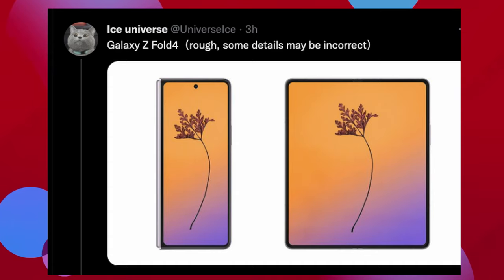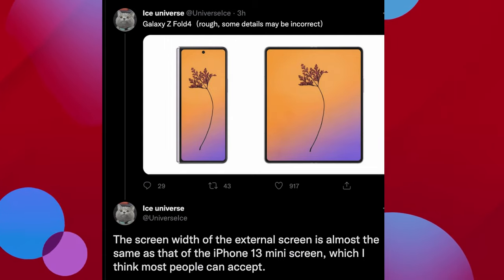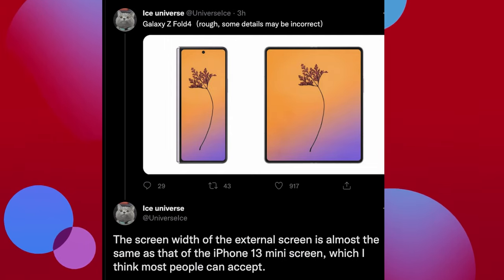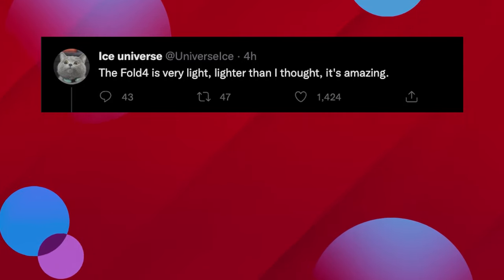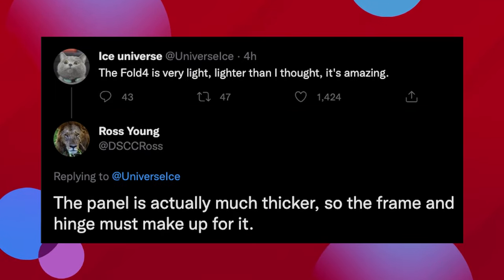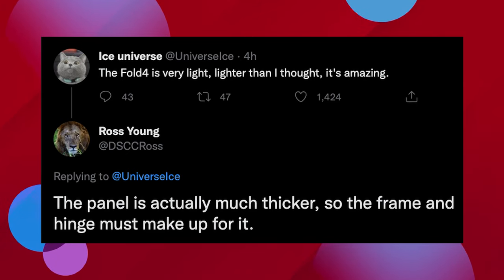We have some controversy over the weight, so let's first talk about the front panel. We've seen a rough draft of what the Galaxy Z Fold 4 potentially will look like on the front and inner displays. He goes into a bit more depth saying that the screen width of the external screen is almost the same as that of the iPhone 13 mini screen, which most people can accept — showing the iPhone 13 mini on the left for comparison. Then Ice Universe is saying that the Fold 4 is very light — lighter than he thought, amazing. But Ross Young responded saying the panel is actually much thicker, so the frame and hinge must make up for it. So the question is: will it be as light as hoped, more in line with the Z Fold 3, or only marginally lighter?